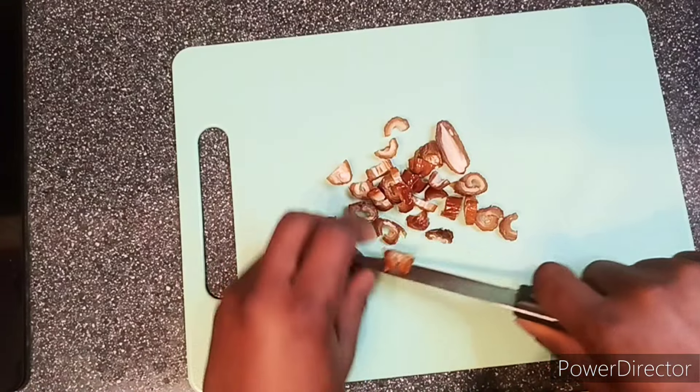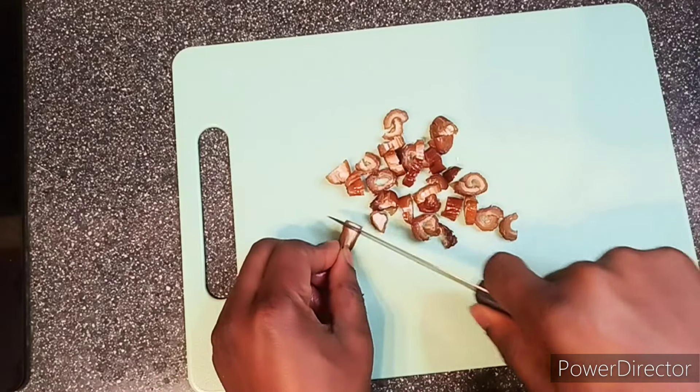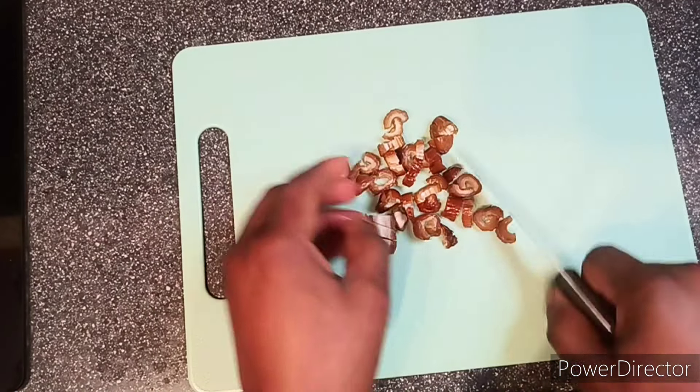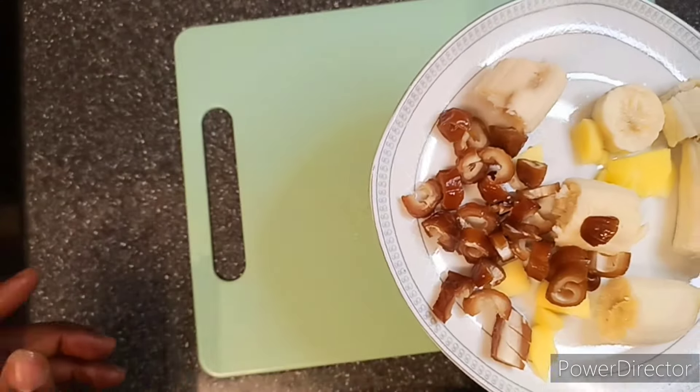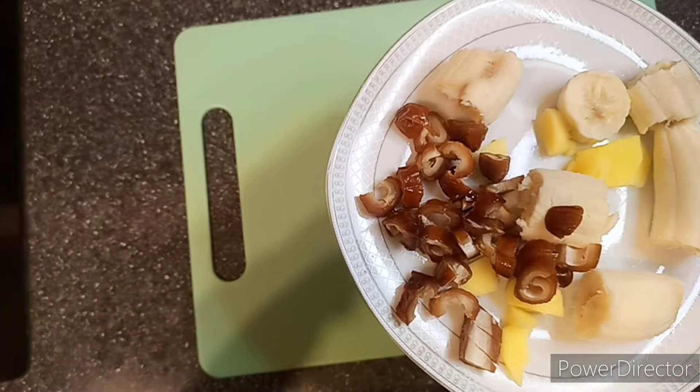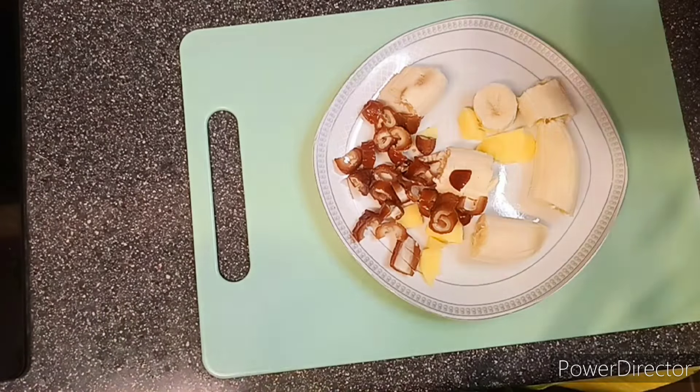It's a treat for your taste buds and your body will thank you for it. This smoothie is perfect for breakfast, a quick snack, or even post-workout replenishment. Thanks for watching our video — we hope you enjoyed discovering this amazing recipe for the ultimate health-boosting smoothie.